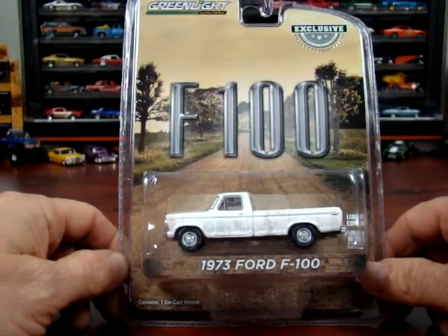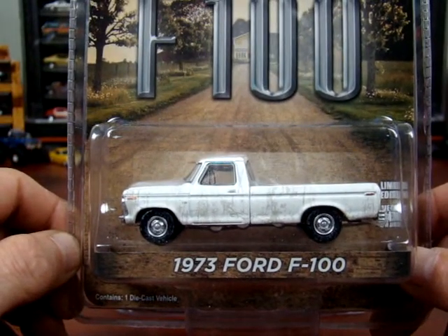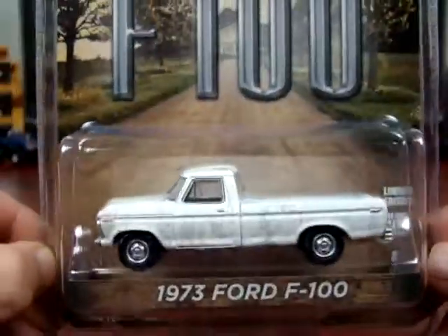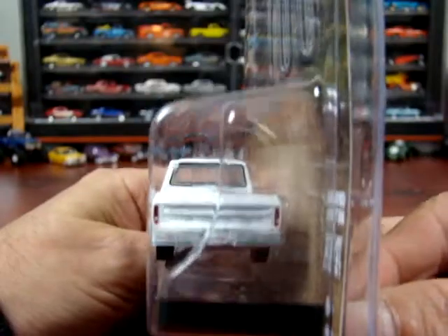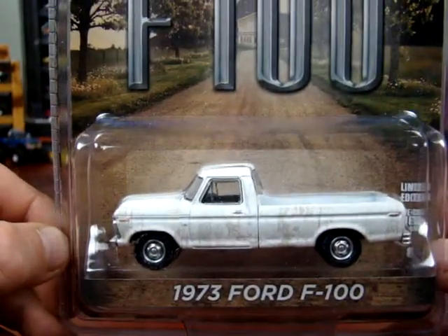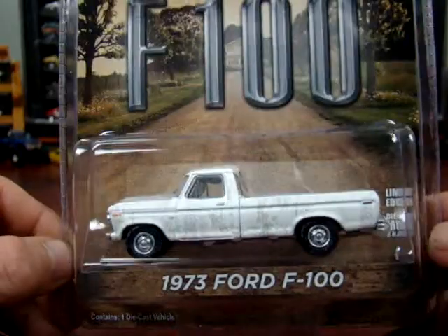To start out with, we have a 1973 Ford F100, which is apparently Uncle Jesse's truck off of Dukes of Hazzard. This one looks like it's got dirt all over it — pretty neat truck. Nice casting on this. It's your plain basic white Ford truck. It's a Greenlight Exclusive — limited edition, doesn't say how many there are.